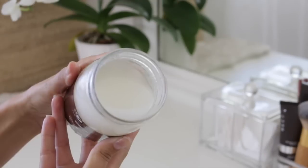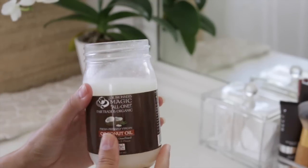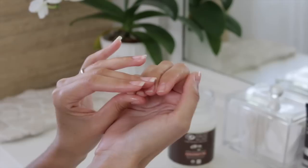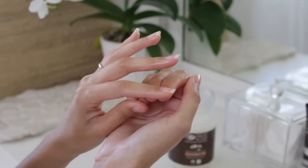I like to use this one by Dr. Bronner's. It's awesome as an overall all-purpose body moisturizer — you can use it from head to toe, on your face, nails, and cuticles as a moisturizer and treatment. You can use it as a hair mask, makeup remover, and eyelash enhancer and conditioner. Using coconut oil to remove eye makeup actually helps to enhance your lashes, making them longer, fuller, and thicker.